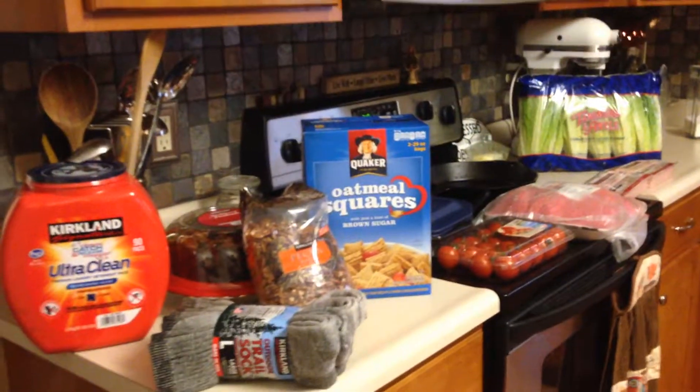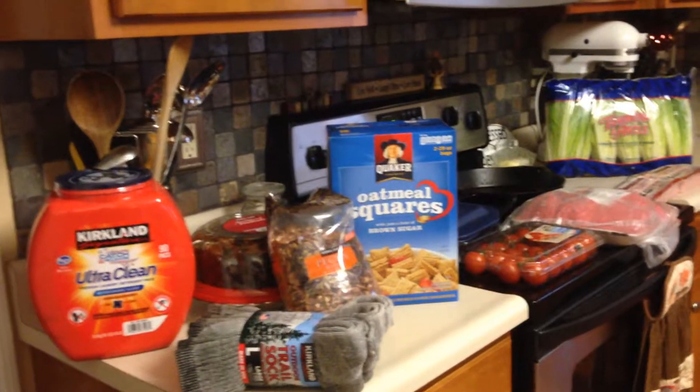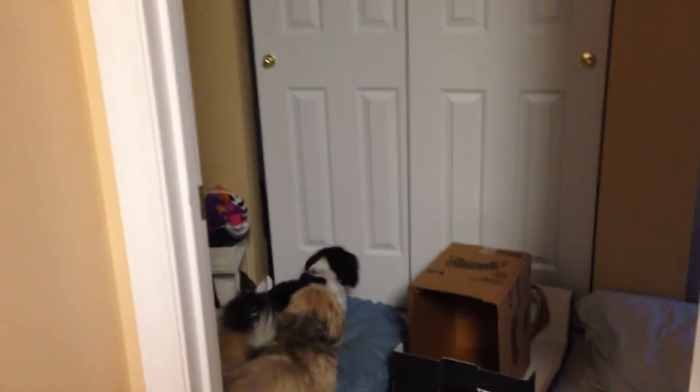This is the Costco haul — one of three places I went today. These nine items were a hundred and six dollars, a little bit depressing, but here we go.